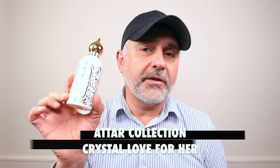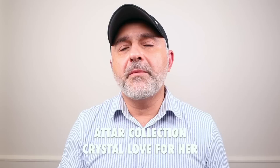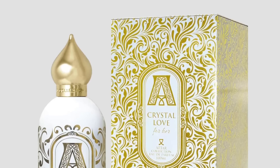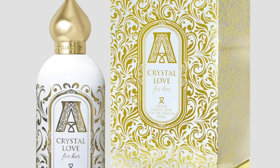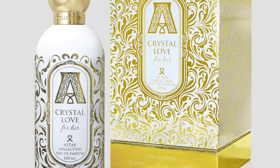The second fragrance I'm going to talk about from Attar Collection is Crystal Love for Her. Even though it says 'for Her,' a man can totally pull it off. Most of the fragrances from this house are unisex — they do have Crystal Love for Her and Crystal Love for Him as their two sex-targeted releases. But if you're a man and you love vanilla, get your nose on this, because this is a vanilla bomb and it's super delicious. I'm wearing it right now and I smell fantastic. The vanilla is really, really delicious — a bit boozy but very syrupy, gooey, honeyed, warm, and spicy.